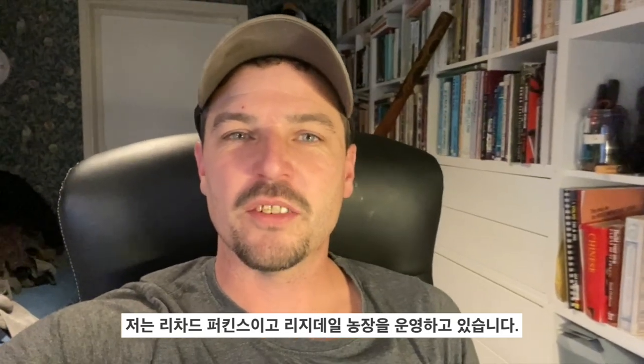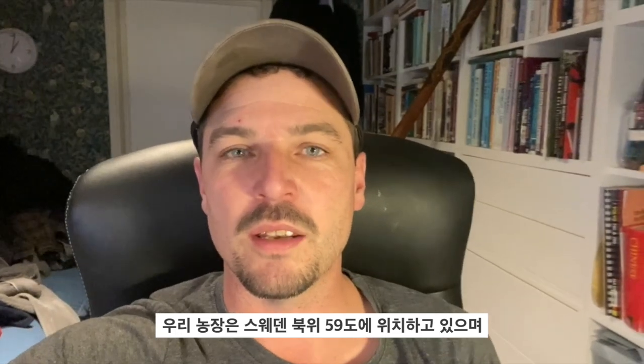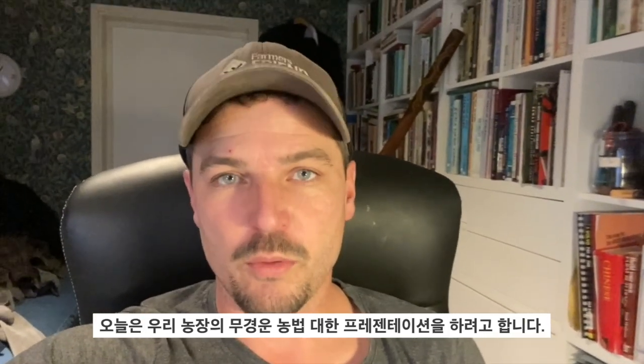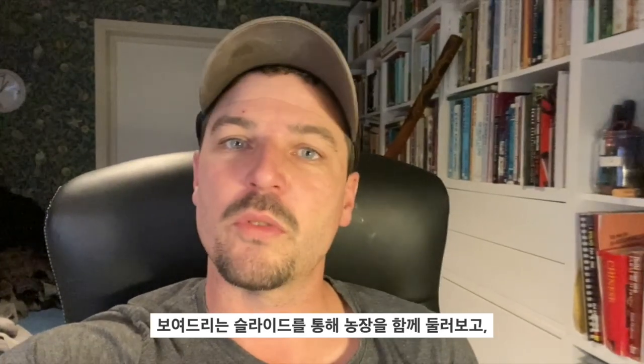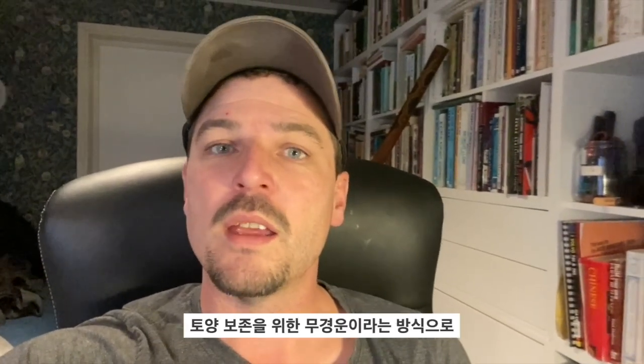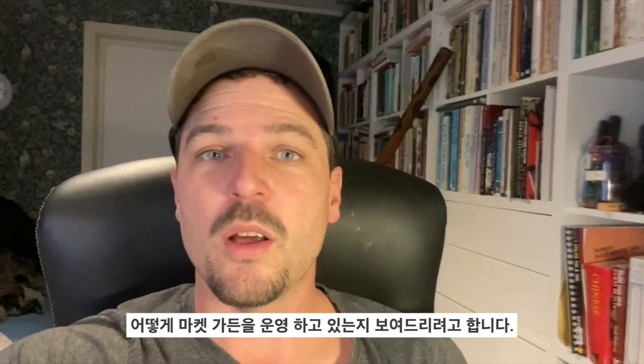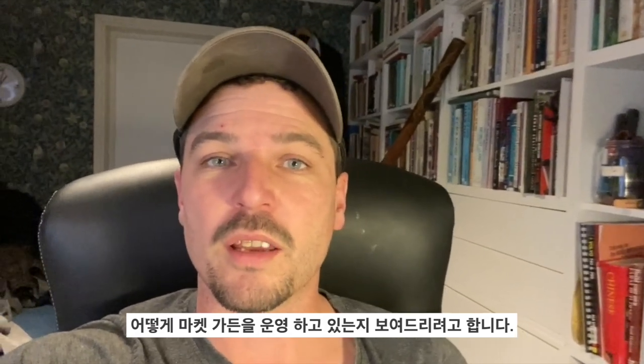Hi there folks, my name's Richard Perkins. I'm the owner of Ridgedale Farm up at 59 degrees north in Sweden. I'm going to give you a presentation of no-dig or no-till market gardening — I'll run through slides and talk my way through the garden and how I approach soil care with a no-till approach in a commercial market garden.